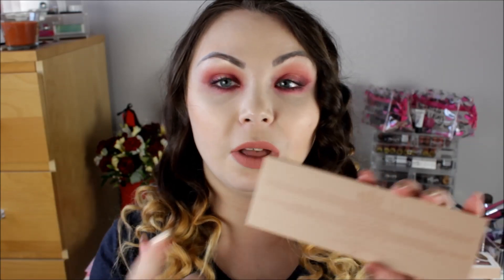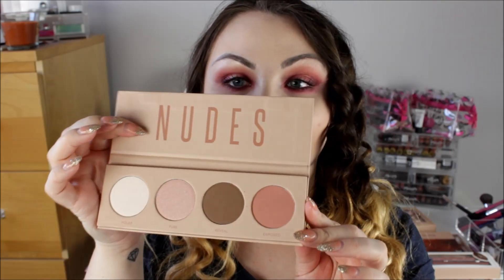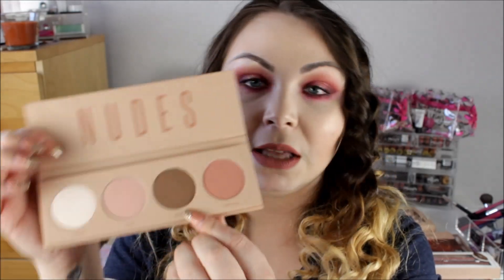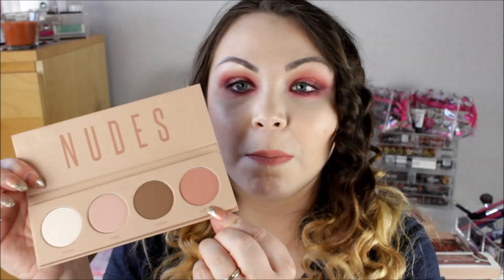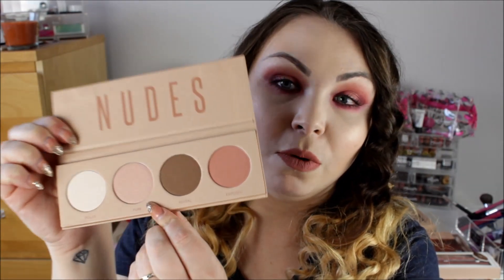The next thing I got was a nudes palette, which I think is £4. It just looks like this — really pretty. There's a matte highlight colour, a matte contour colour, a matte blush, and then either a blush topper or a shimmery highlight. They look really pretty.